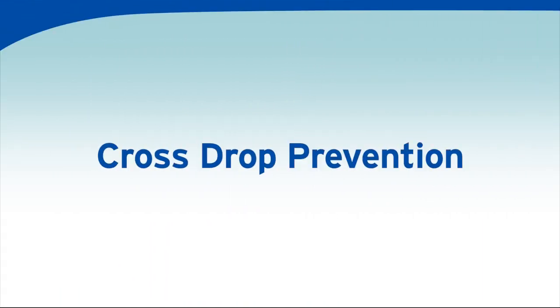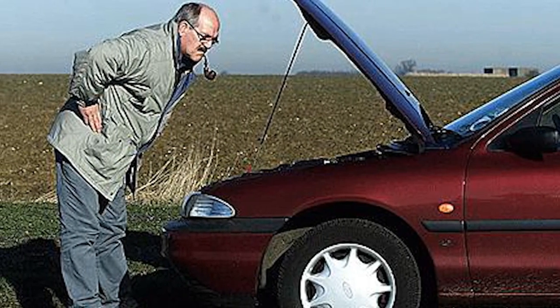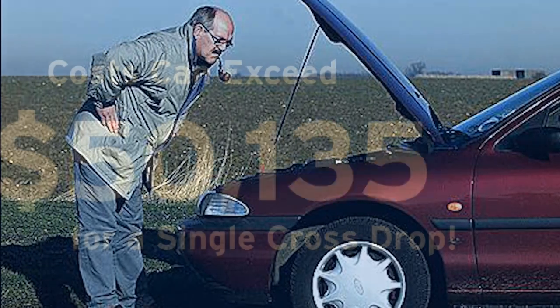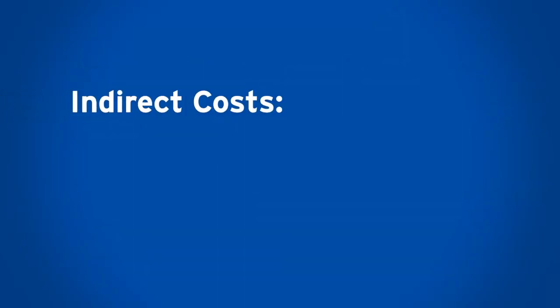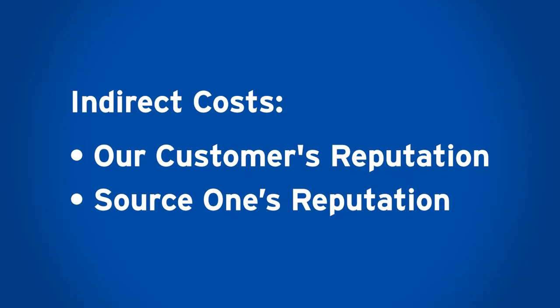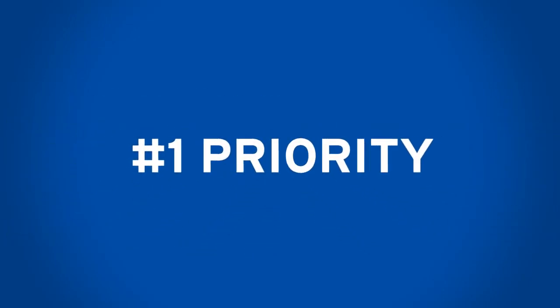Cross-dropping — putting the wrong product into the wrong tank — can result in enormous financial loss, starting with the damages incurred by anyone who uses the incorrect product in their equipment or vehicle. Direct costs to cover a single cross-drop can easily exceed $50,000. The indirect costs, including the reputation of our customer as well as Source 1, can be even greater. This is why cross-drop prevention is your top priority at every stage.